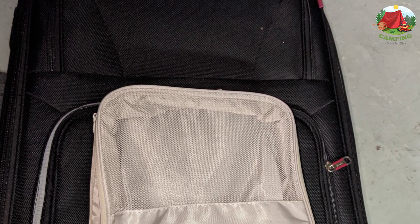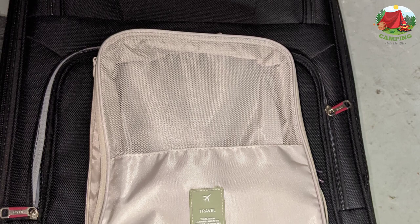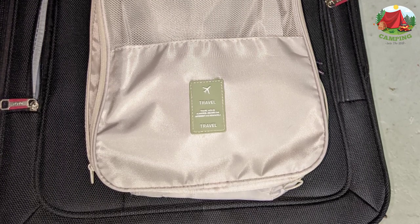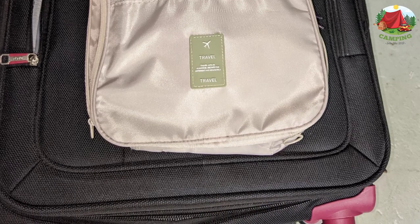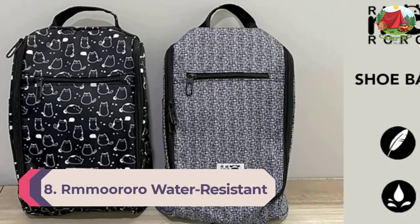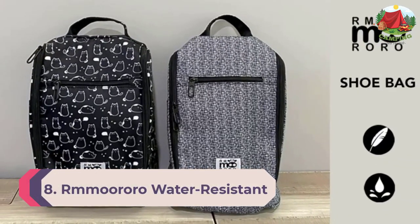The transparent window design helps you easily and quickly identify the contents in the shoe bag, saving time and adding convenience for travel and daily life. Your perfect travel accessory.